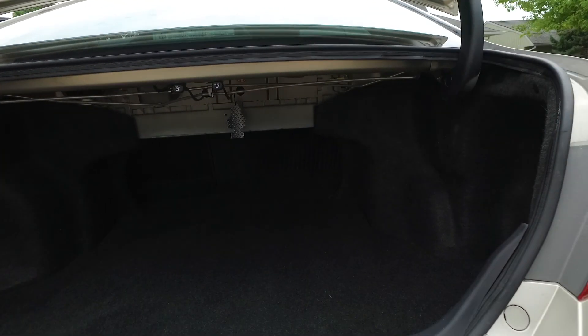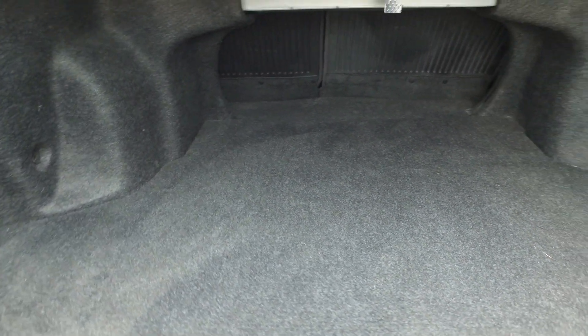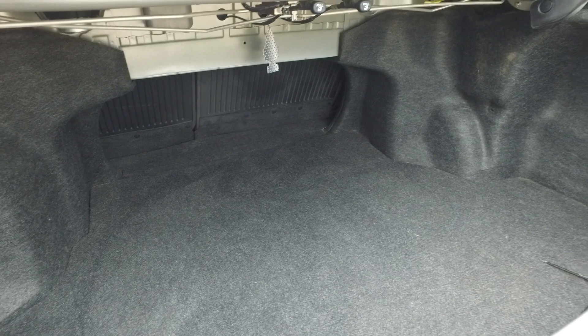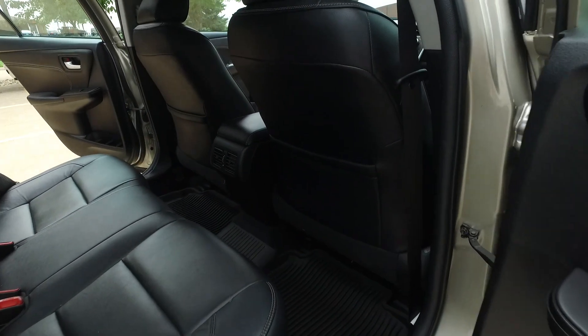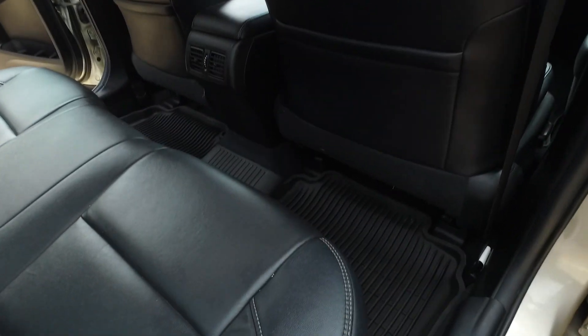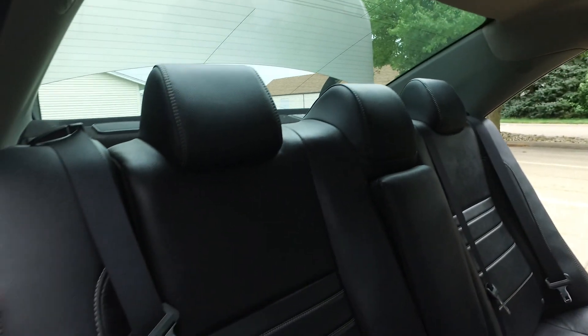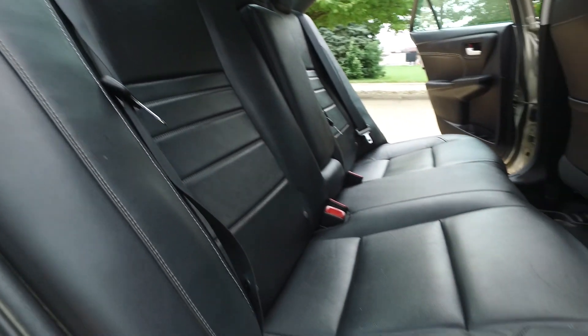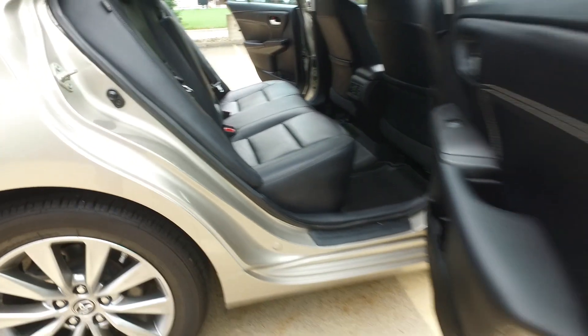It doesn't look like your typical Camry interior. There's a power trunk that pops open nicely from the key fob — just lift up a tad. It's a nice spacious trunk, and if you need a little extra space, the rear seats do fold down. Nice floor mats, the black leather is in fantastic shape, and there's nice stitching — a great little detail.